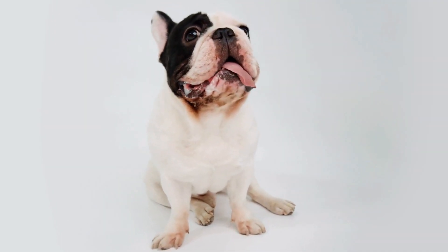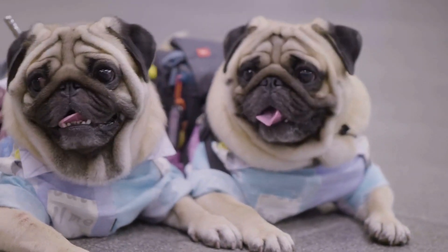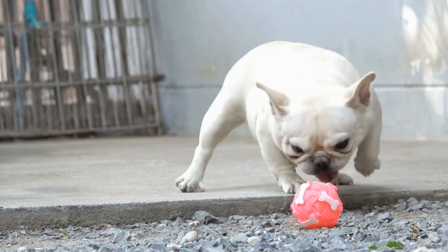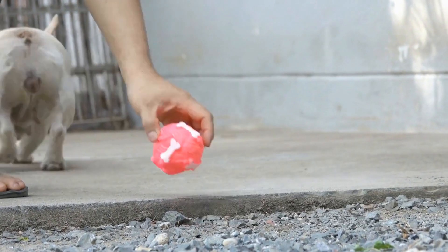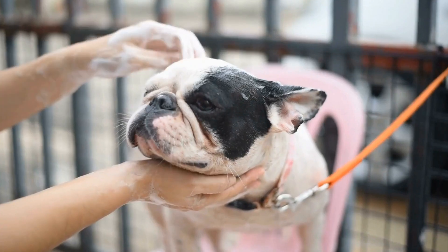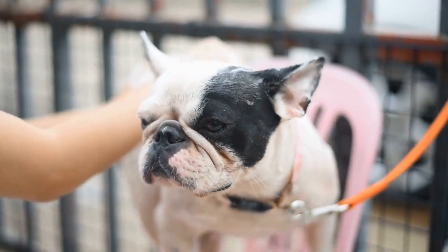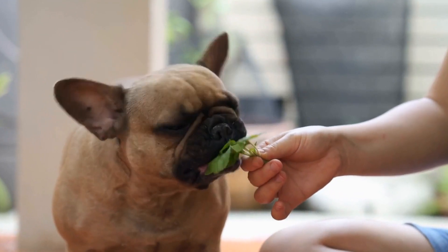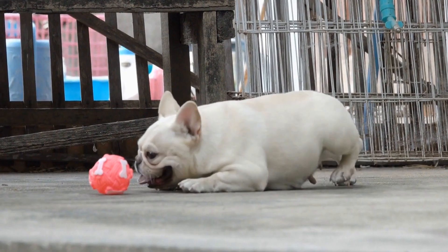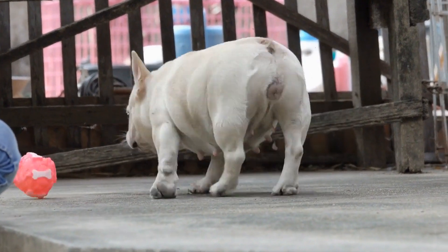2. Brushing and Deshedding. While French Bulldogs don't shed excessively, they still shed enough to warrant regular brushing. Brushing not only helps to remove loose hair, but also helps distribute natural oils throughout the coat, promoting a healthy shine. Moreover, regular brushing also prevents matting and tangling of the hair. When brushing a French Bulldog, opt for a soft-bristled brush or a grooming mitt. Start at the head and work your way towards the tail, being gentle and mindful of any sensitive areas.